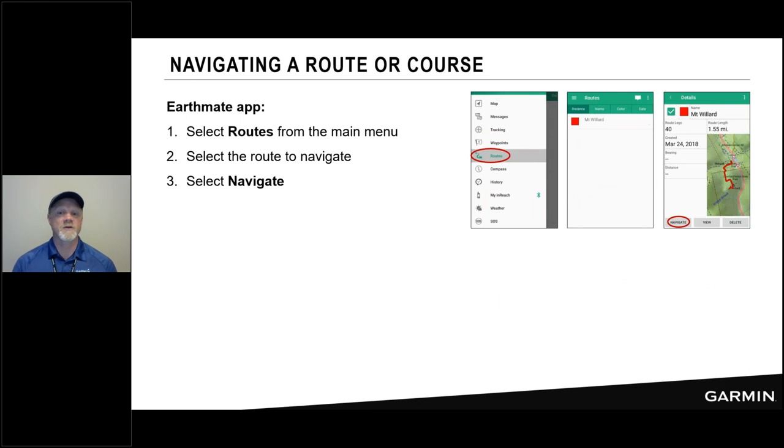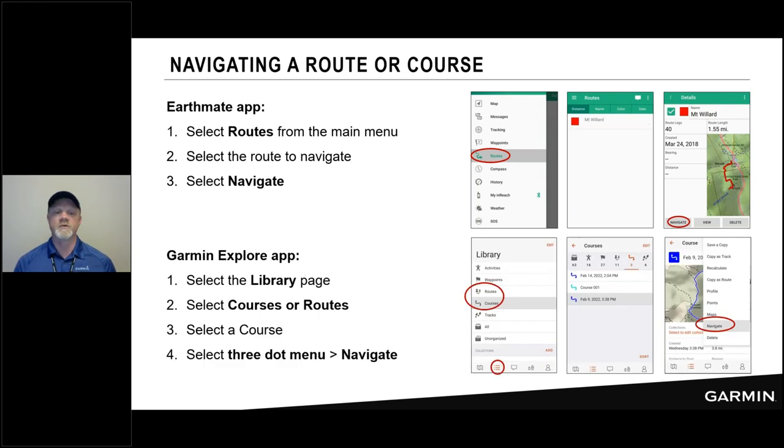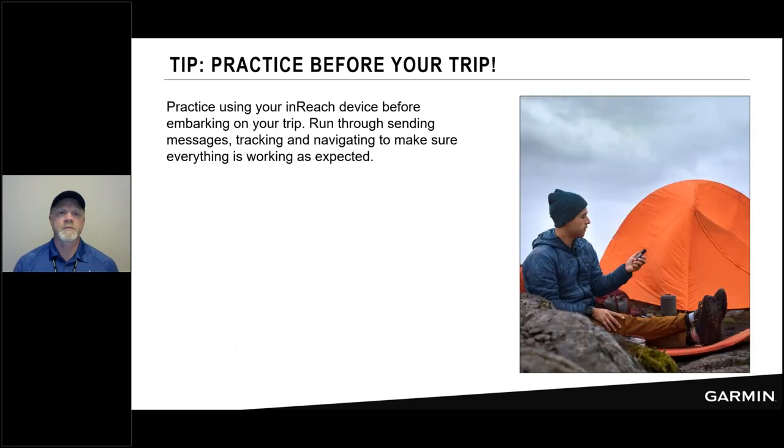How to navigate a route or course from the app: same as a waypoint — you choose your route from a route list rather than the waypoint list. In the Explore app, select Library > Courses or Routes, choose Navigate, and you'll see the pop-up asking if you also want to navigate on your Fenix or GPS Map 66i — to which you say yes and off you go.